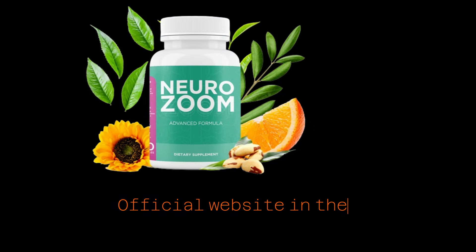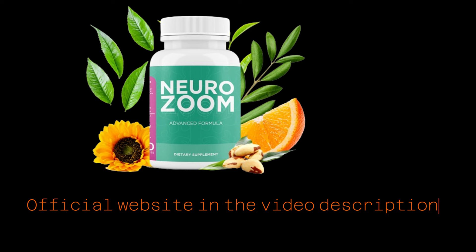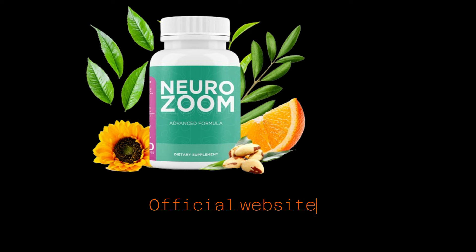The first thing you need to know about NeuroZoom is, be careful with the website you're going to buy NeuroZoom from, because NeuroZoom is only sold on the official website. To help you, I left the link to the official website down below in the description of this video.